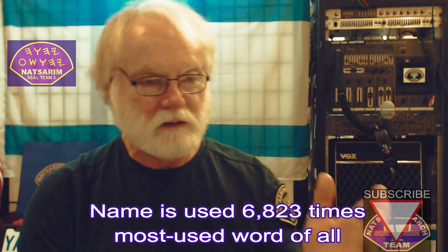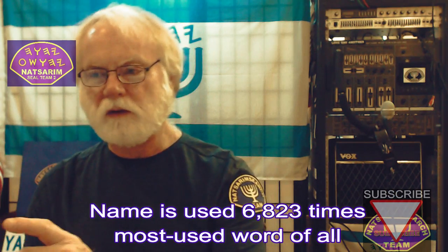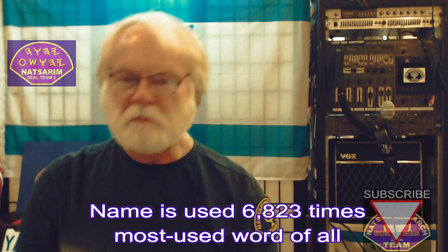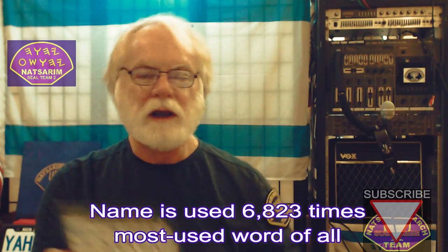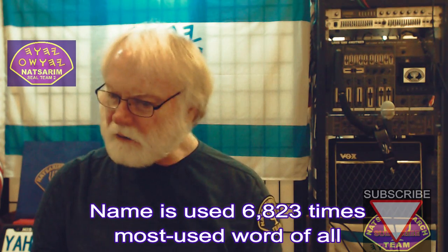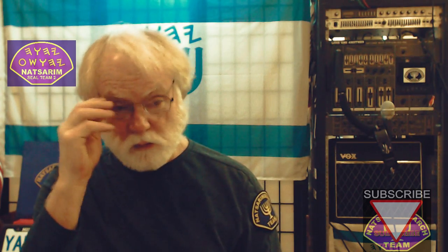It's actually the writings starting with Musha and going all the way through to Malachi — 6,823 times. It's the most used word by far. There's no other word that even compares to the number of times the tetragrammaton, the four vowels, is used.